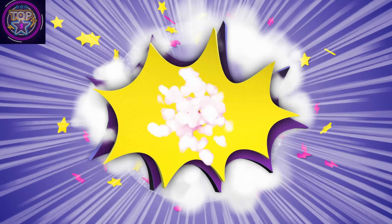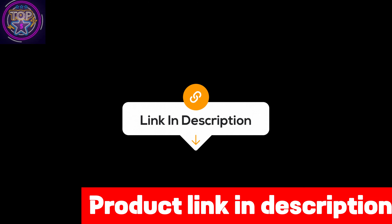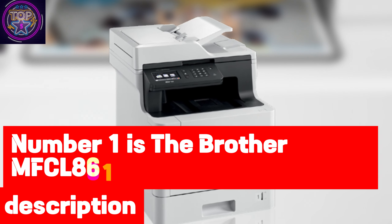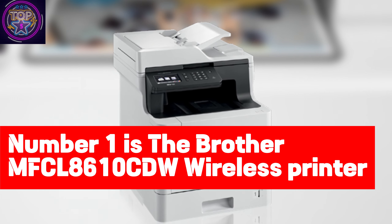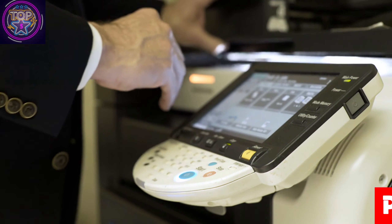We've listed the 5 best wireless printers for iPhone in 2024 and their dominant features so that you can make an informed decision. We've also included the link to each wireless printer in the description box so you can purchase them directly without any inconvenience. Number 1 is the Brother MFCL 8610 CDW Wireless Printer.